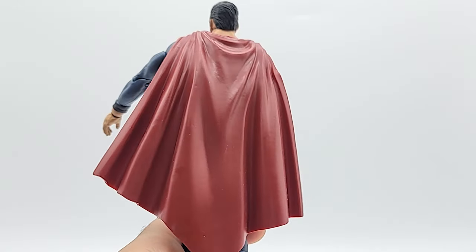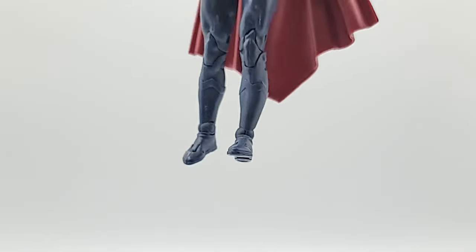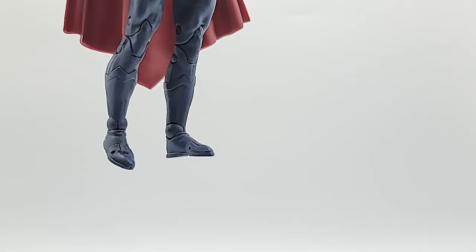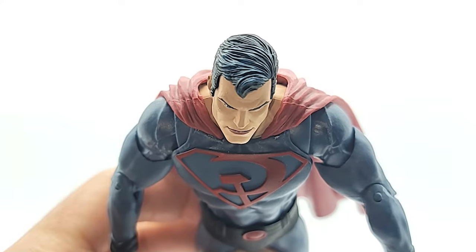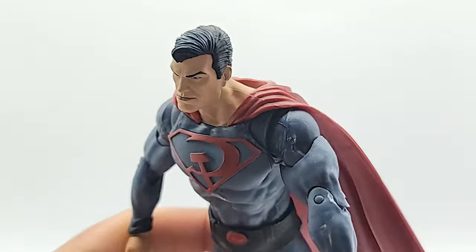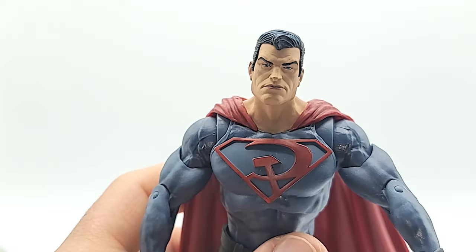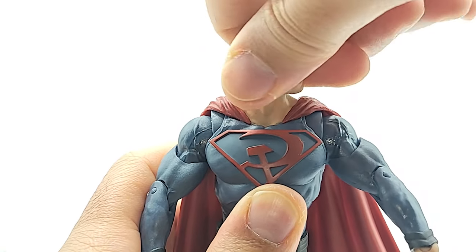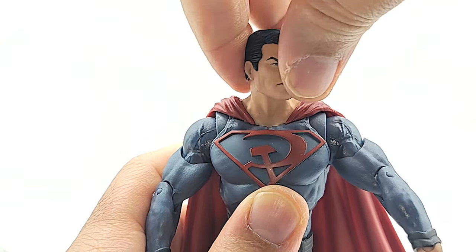The cape just kind of springs out on his back, so there's a big gap in between there — kind of Homelander style. No coloring on the boots, just solid blue all the way down. Not a fan of that. There's that blue wash — or blue highlights — I was talking about. 360 on the head. That's kind of freaky. Why does that move by itself? It feels like there's a spring in there.